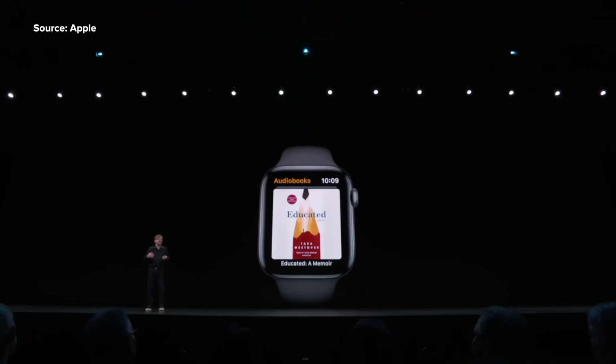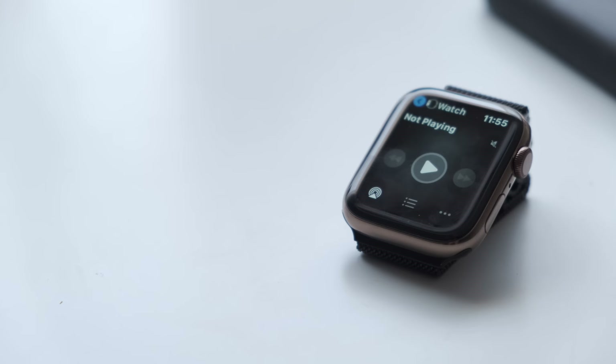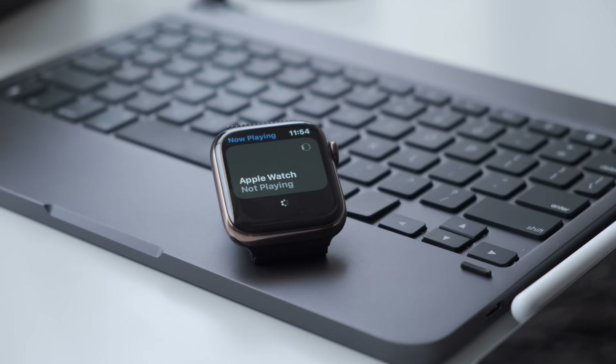Audiobooks is also coming to the Apple Watch, so any audiobooks that you purchase through Apple Books will now be available through that app. There are also new developer tools that include an audio API to stream music, radio, and podcasts independently just using your Apple Watch.